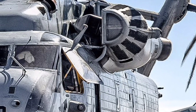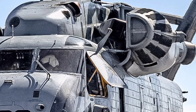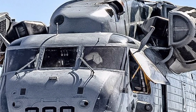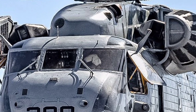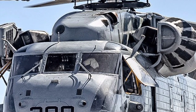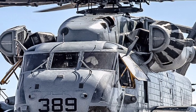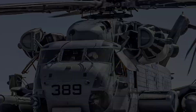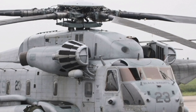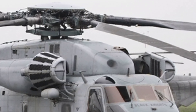Today we're diving deep into one of the most powerful and capable helicopters in the world, the 2025 CH-53E Super Stallion. This behemoth of the skies has carved out a legacy for itself, serving with unmatched reliability and strength across a range of missions. Let's explore the specs, features, and what makes this helicopter a true workhorse for heavy lift operations.